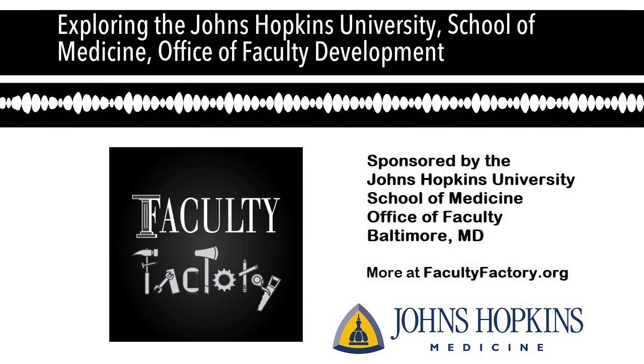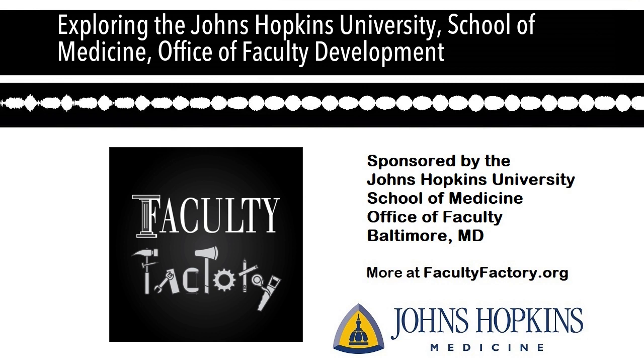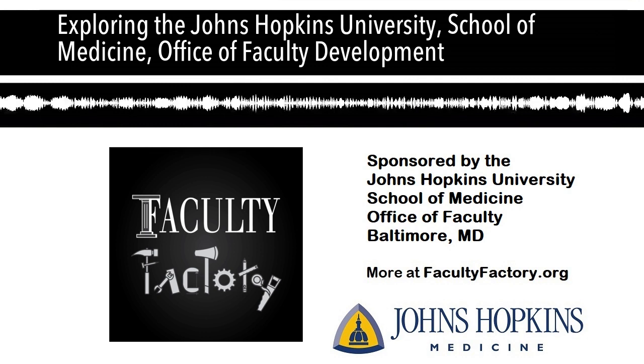To recap: under our vice dean for faculty, Janice Clements, in the Office of Faculty Development we have a senior associate dean, an associate dean for professional development, an associate dean for faculty development and education, me as the associate dean for faculty development, consultant Dr. Linda Dillon-Jones, and Dr. Jennifer Haythorn-Thwaite as our consultant in mentoring, plus two full-time staff.